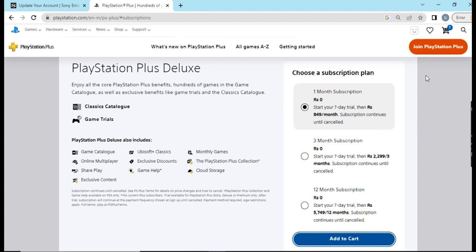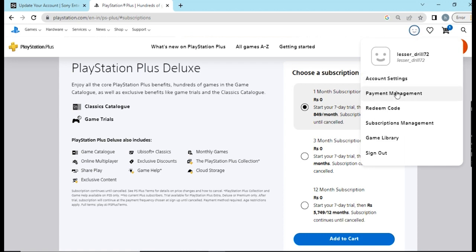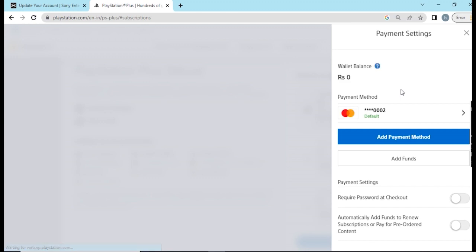Once you click Proceed, you will be asked to enter your card details — debit or credit card. Enter your active debit card details, save it, but don't proceed to payment yet. After saving the payment method, click Refresh. This trial only works if you already have a payment method updated. If you're unsure how to add it, go to your account, then Payment Management, and click Add Payment Method to enter your card details.